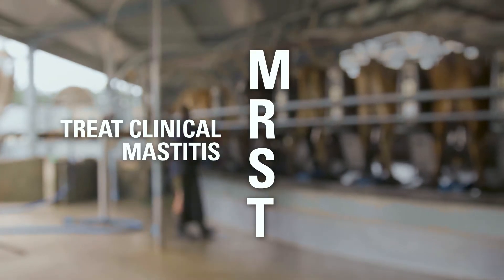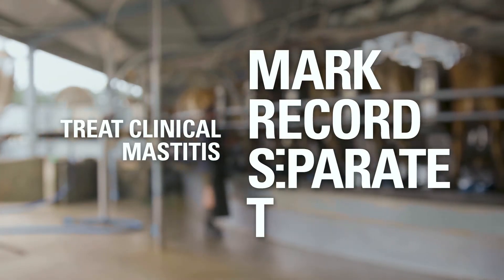For clinical mastitis, don't milk the cow into the vat. Instead, follow Mrs. T: Mark, Record, Separate, then Treat.